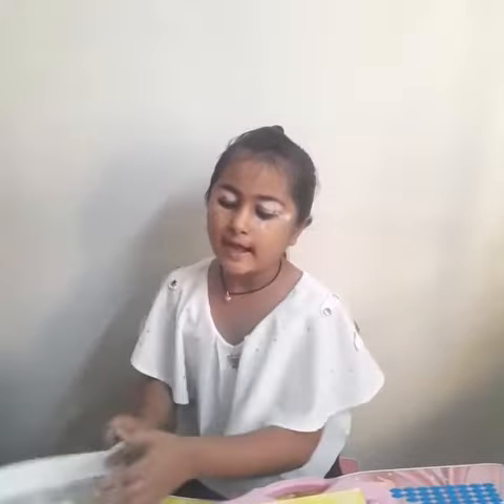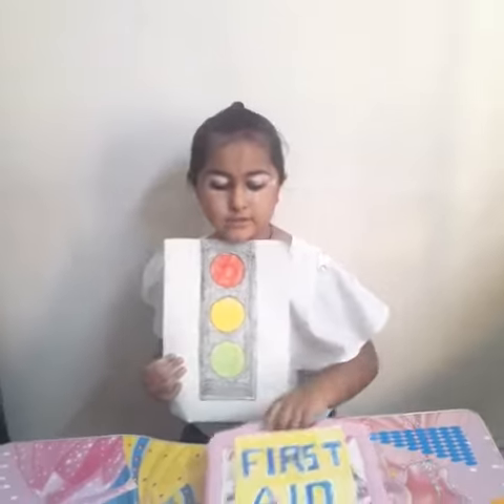Hi, I am Mahini Rani. I am studying about graphic signals and first aid.